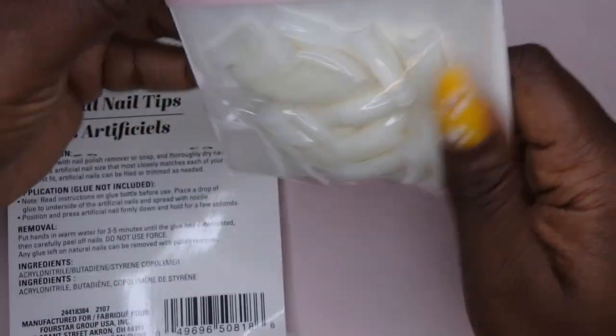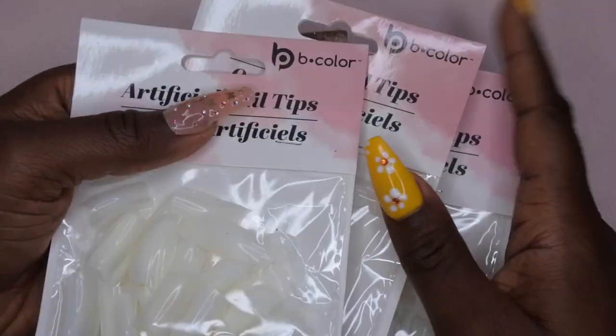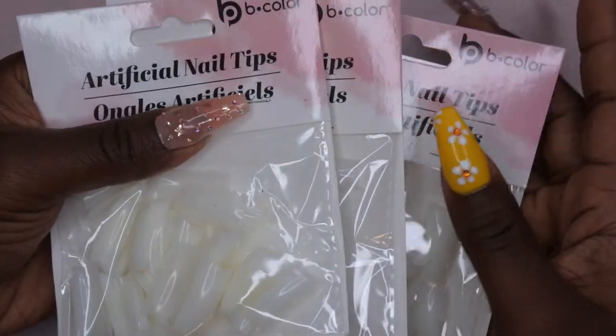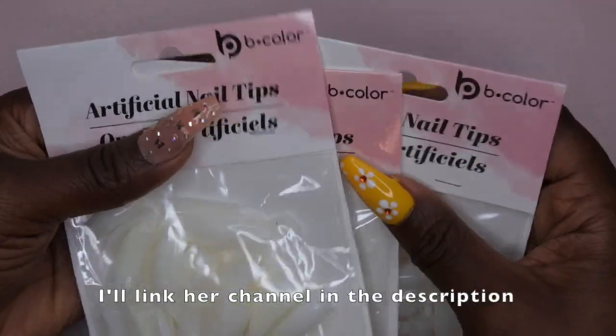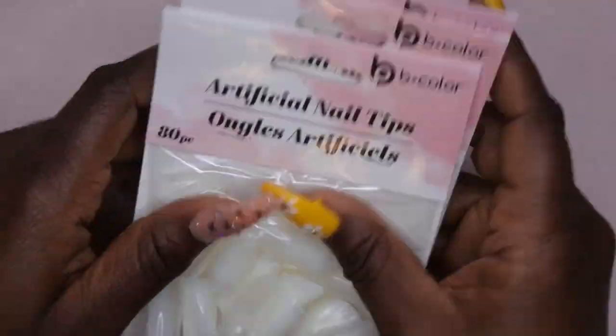I also picked up some more artificial nail tips — I use these for my silicone practice hand and they work wonders. I picked up three of these. I got these as a suggestion from a fellow YouTuber, amolove, so thank you so much for that suggestion — they've been working out really well.